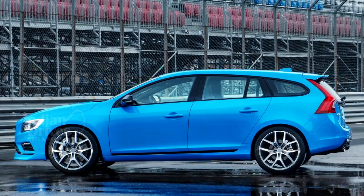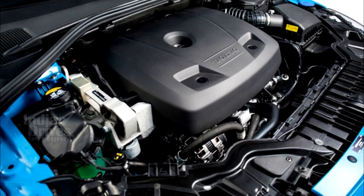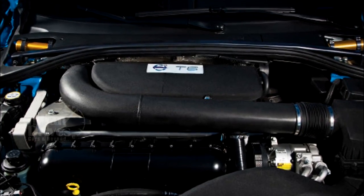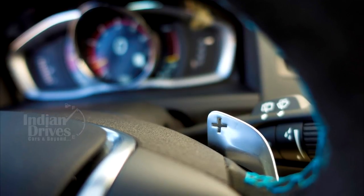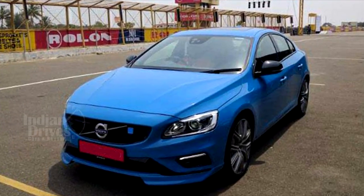It can go from 0 to 100 kmph in just 4.7 seconds. This is possible due to the 2.0-litre 4-cylinder petrol engine that is both supercharged and turbocharged, and comes mated to an 8-speed Geartronic automatic transmission with paddle shifters. The engine delivers 376 horsepower and 470 Nm torque.